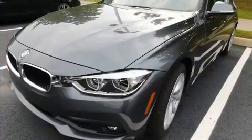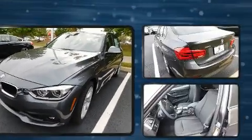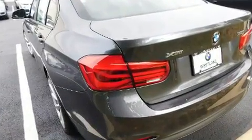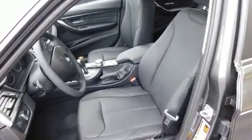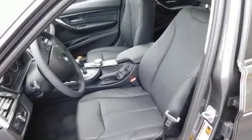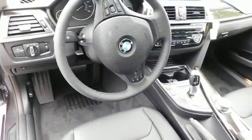The engine breathes better thanks to a turbocharger, improving both performance and economy. A wealth of standard features means you no longer have to sacrifice — including power windows, mirrors, and seats, a built-in garage door transmitter, and a blind spot monitoring system.